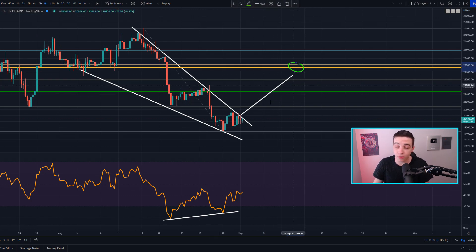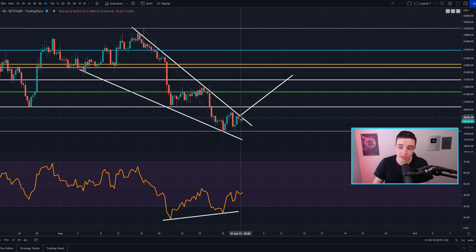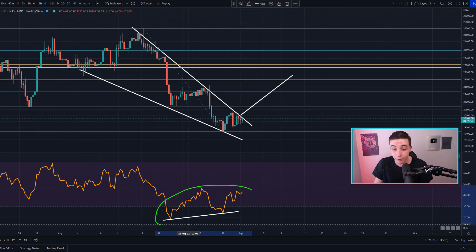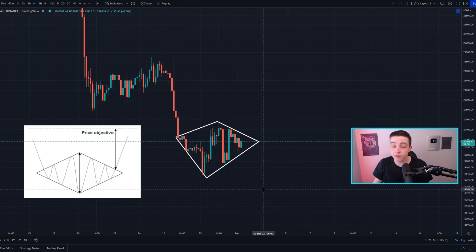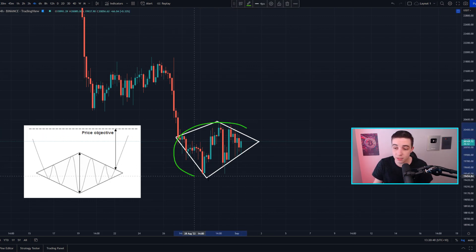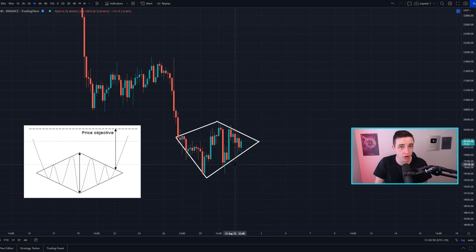I want to make clear that these upside price targets only come into play once the price of Bitcoin confirms a break above 20.5k. Something that could help Bitcoin break to the upside, aside from the bullish divergence in the 8-hour RSI, is this diamond bottom pattern forming on the 4-hour Bitcoin chart. Statistically speaking, a diamond bottom pattern that forms after bearish price action breaks out to the upside around 8 times out of 10, and acts as a continuation of the bearish trend around 2 times out of 10.